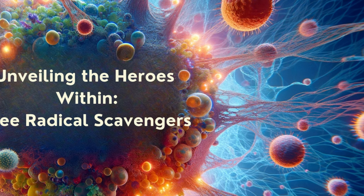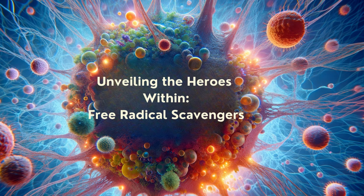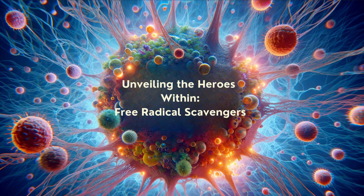Welcome back to NutriVisor, the place where we dive deep into the science of staying healthy. Today, we're uncovering the hidden heroes within our bodies, free radical scavengers. Stay tuned to discover how these molecular warriors keep you healthy and how you can support them in their fight.